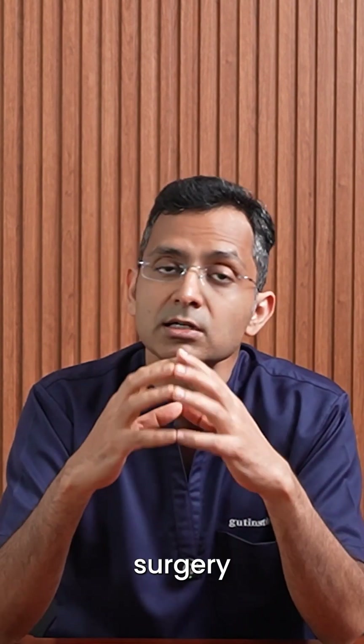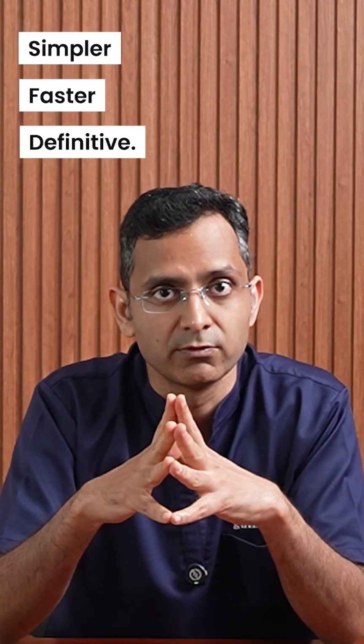For most, surgery is simpler, faster, and more definitive. I am Gaurav, and this is Cut Instincts, where we decode the science minus the hype.